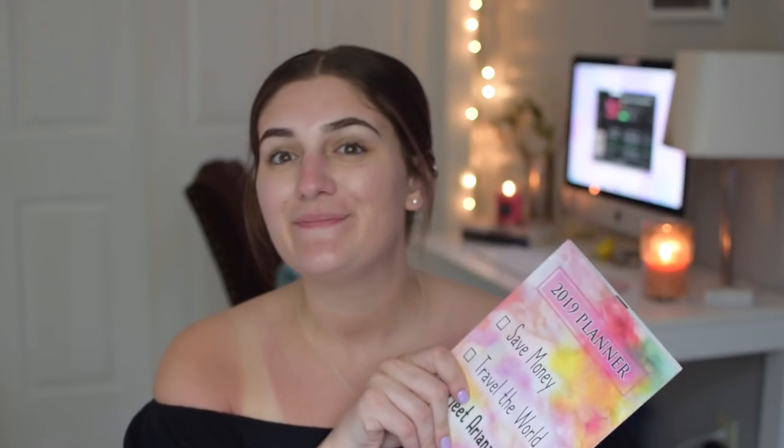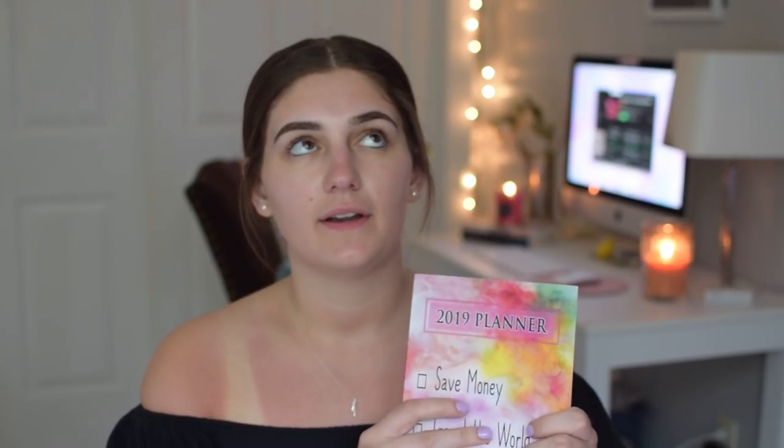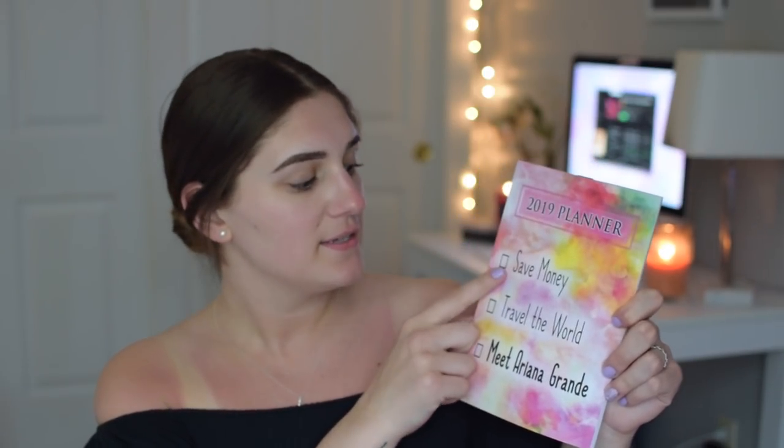I wrote some topics down here in my little notebook, which I also wanted to show you guys — this was a Christmas gift. I can't remember if I filmed a 'what I got for Christmas' this year. Basically the last half of 2018 is a ginormous blur for me. I did want to show you guys this adorable planner — it says '2019 planner: save money, travel the world, and meet Ariana Grande,' which is really funny because I'm meeting Ariana Grande in a week!